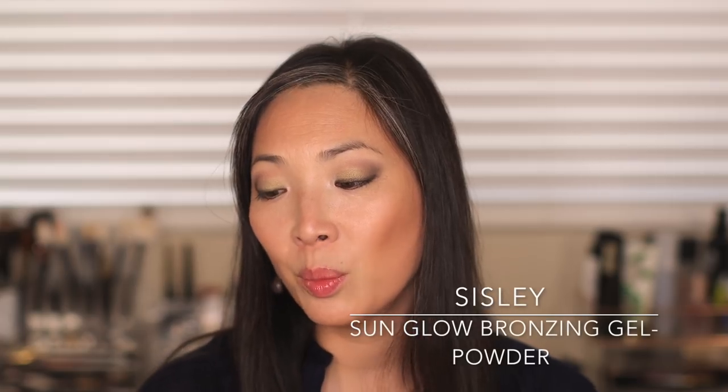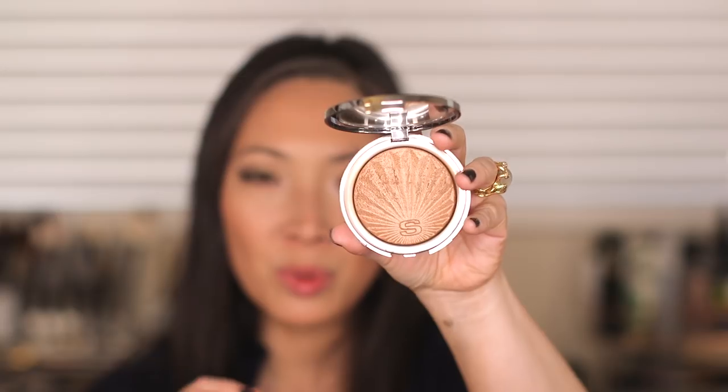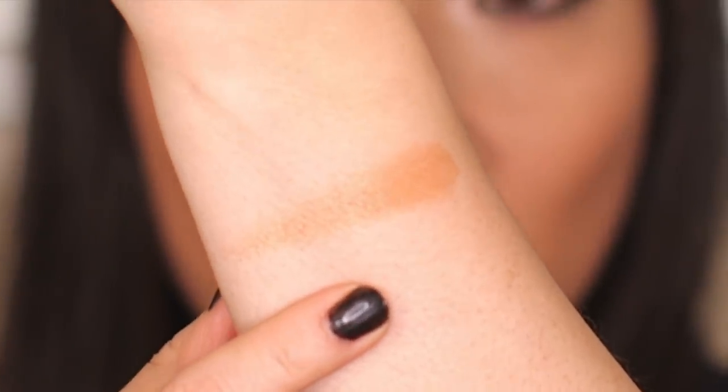Next up is bronzer — I love a good bronzer, especially in the summertime. I have a matte bronzer and one with a sheen. The first is the Sicily Sun Glow Bronzing Gel Powder. I just love the formula of this bronzer — it is so silky and smooth, it really feels like a gel, and it gives your skin the most beautiful glow. It almost has a highlighter built into it, illuminating your entire face or wherever you apply the bronzer. Put around the perimeter of your forehead and down along your cheekbones, and it gives you this beautiful aura.